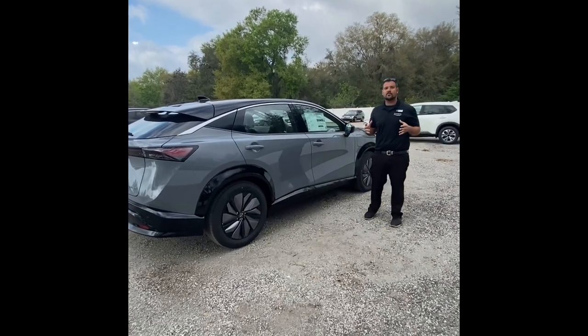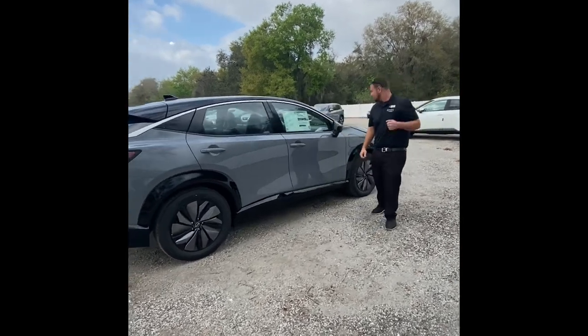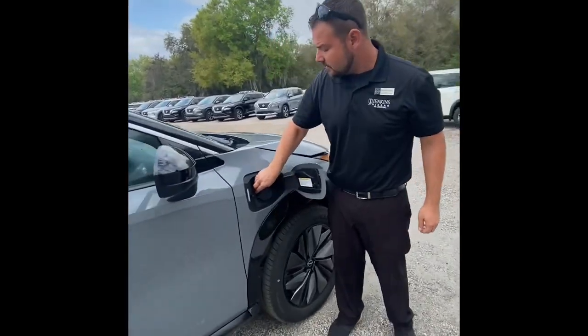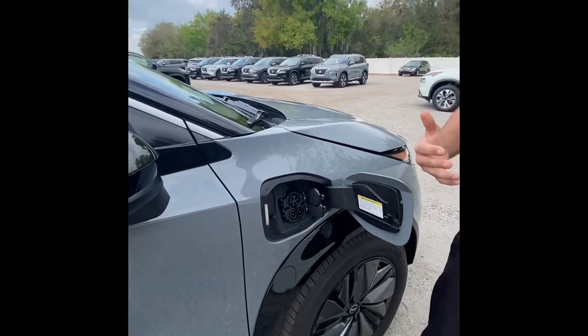This vehicle can get up to 304 miles of range. If you come right over here, I'm going to show you something. This right here actually has two charging ports with three different charge modes — standard, quick, and trickle.